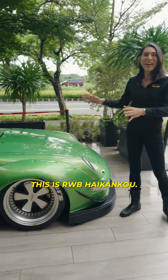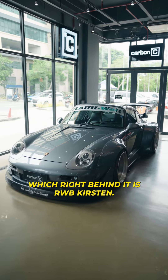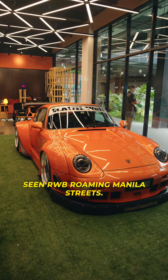This is RWB Haikan 2. So we're here now in Carbone. There are two RWBs: RWB Raido, and right behind it is RWB Kirsten. RWB Tibero — one of the most seen RWBs roaming Manila streets.